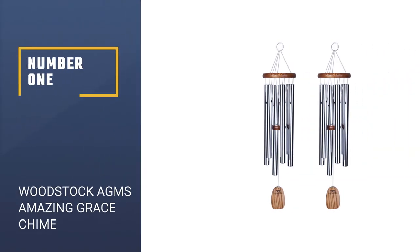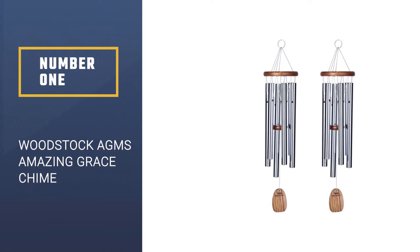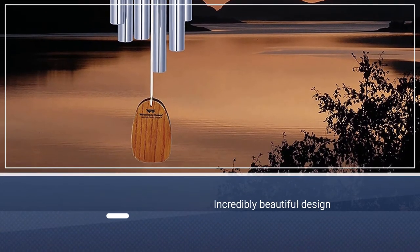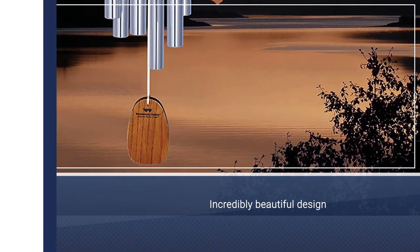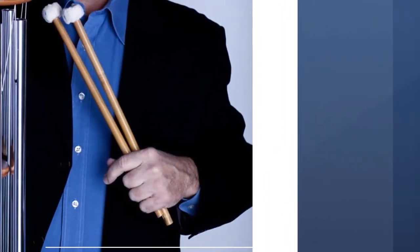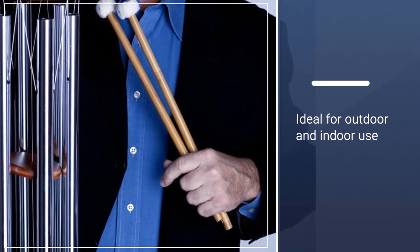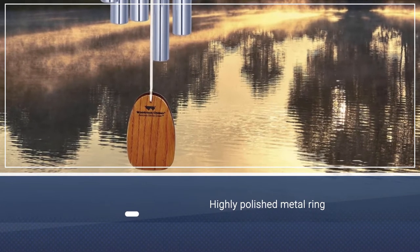Number 1: Woodstock AGMS Musically Tuned Amazing Grace Chime. The Woodstock chimes are expertly tuned to the much-loved inspiring hymn, Amazing Grace. The wind chimes are perfect for outdoor or indoor use. The 24-inch wood chimes have a highly polished metal hanging ring, 6 rust-resistant silver aluminum tubes, and a durable nylon braided cord.